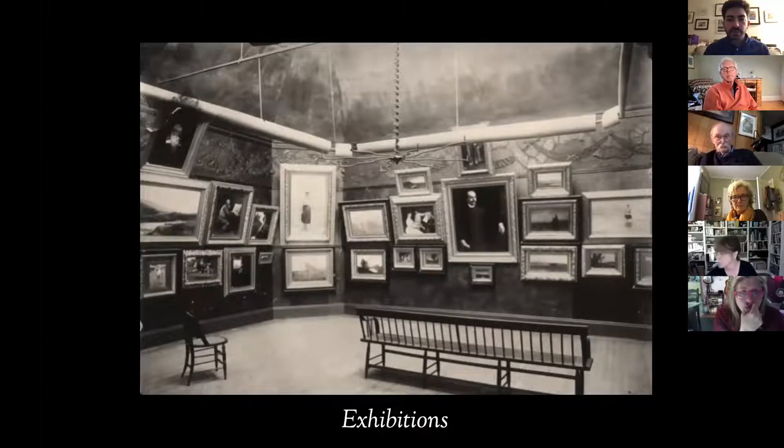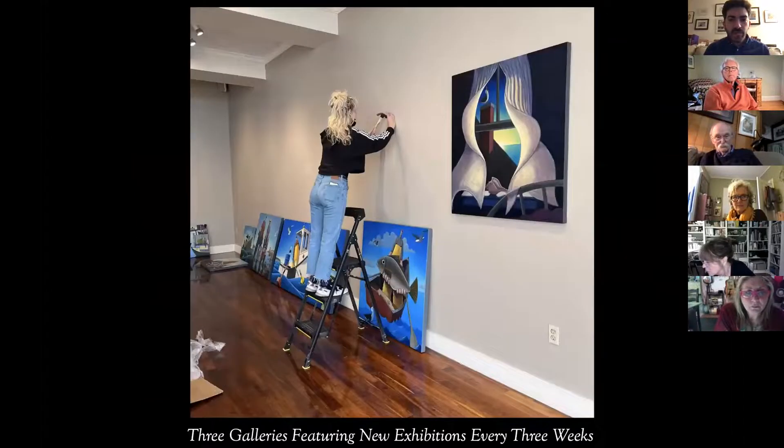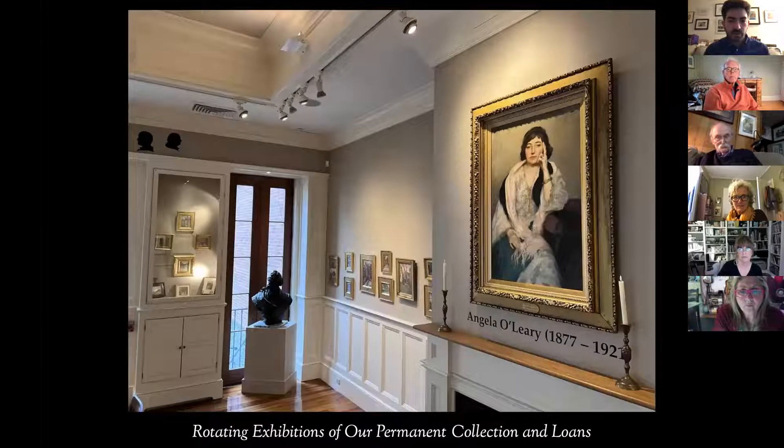We've been doing exhibitions on Thomas Street since the 1890s. We put up new exhibitions every three weeks, and our galleries are always free and open to the public. You're always welcome to stop in and visit our shows whether you're a member or not. It's a great place to meet fellow artists, fellow Rhode Islanders, and to join in the camaraderie that the Art Club is all about.